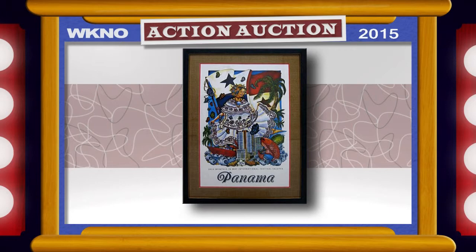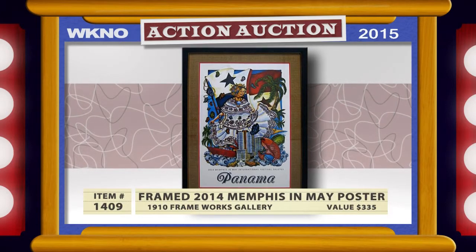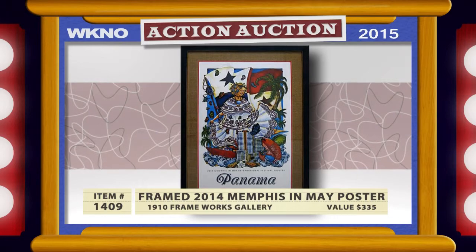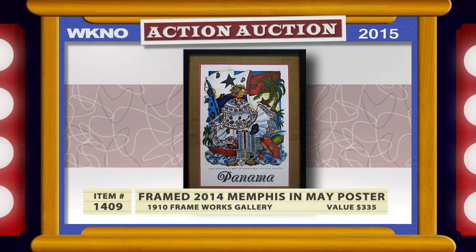Lovely as a companion to our first piece, or great on its own, the Memphis in May 2014 fine arts poster saluting Panama was designed by Bobby Spillman. Beautifully framed and ready to hang, it measures 42 by 29 inches and will complement your decor. Donated by 1910 Frameworks Gallery, it's valued at $335.